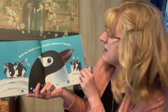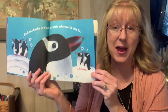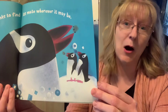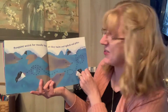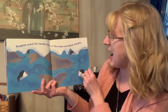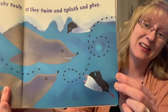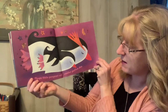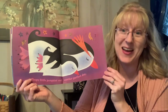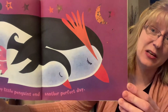Each one honks to find its mate wherever it may be. So when they want to find each other, they honk. We call out 'Mom, where are you?' but they just honk. Penguins watch for sneaky seals as they swim and splash and play, so penguins have to hide from those sneaky seals. Sleepy little penguins end another perfect day — those look like the penguins that are in the warm place, snuggled up together.